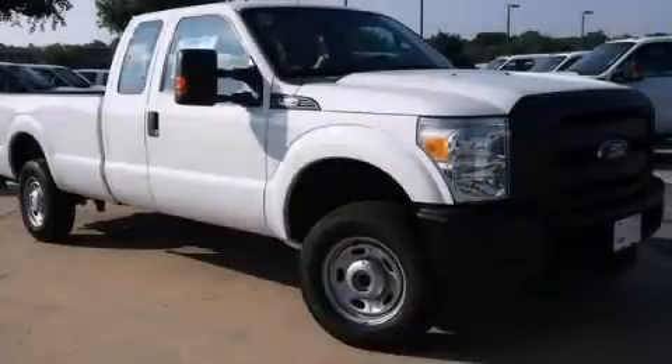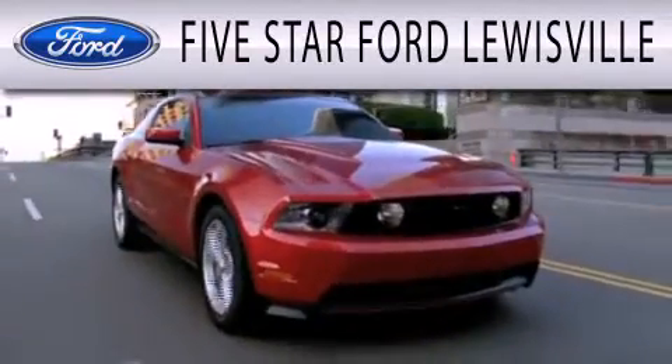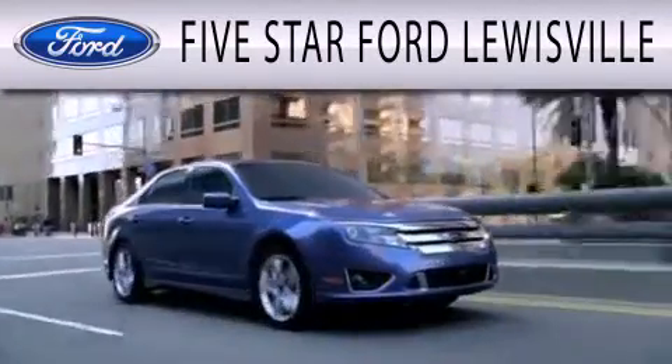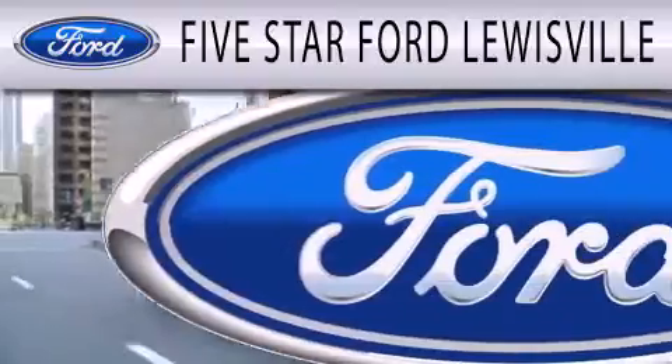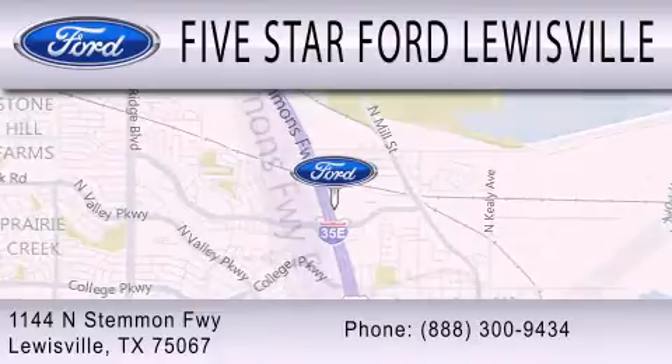Contact us today to arrange your test drive. 5 Star Ford Louisville is dedicated to doing everything possible to ensure that the experience you have selecting your next vehicle is as pleasant as possible. We are located at 1144 North Simmons Freeway in Louisville.